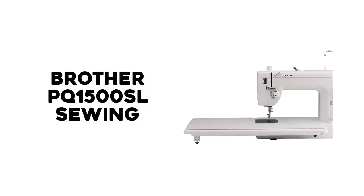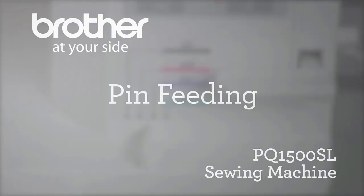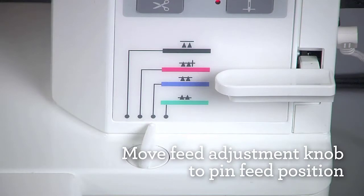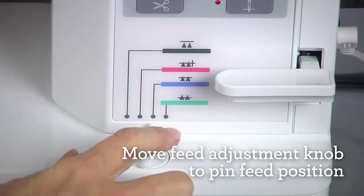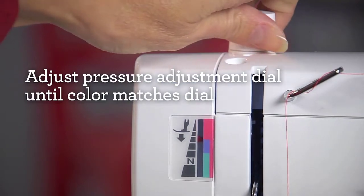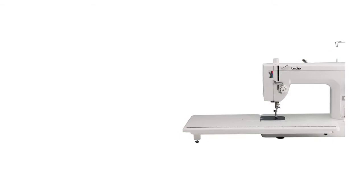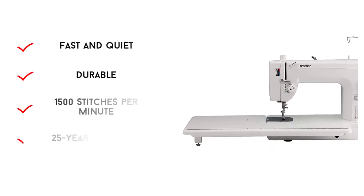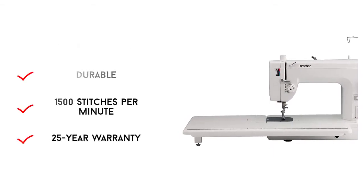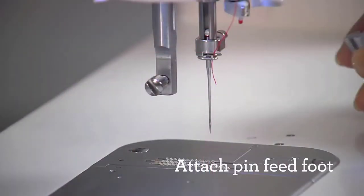Number 3: Brother PQ 1500SL. The Brother PQ 1500SL is one of the best quilting machines for home use. This versatile machine can sew, quilt, and make other projects such as dolls. It is most popular for its high sewing speed of 1,500 stitches per minute — one of the fastest sewing machines available. This speed enables you to produce quilts in a very short time.